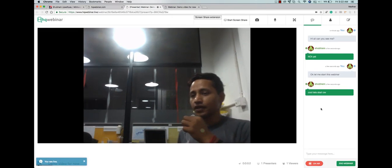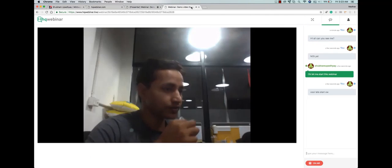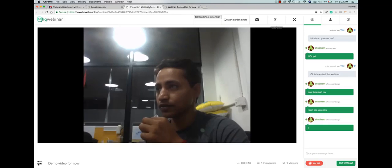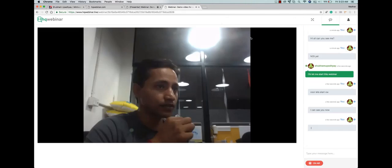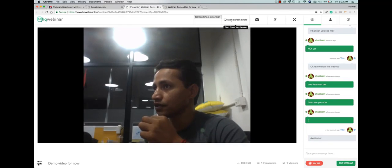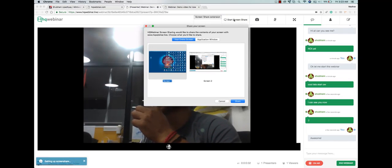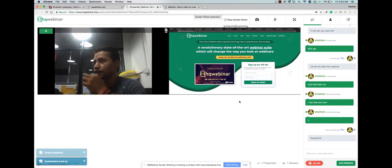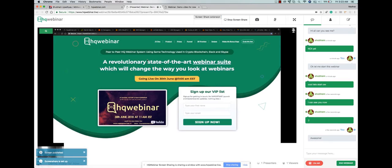Now we are live on air. On the right-hand side, you can see the chat window. As a host, I'm chatting back and forth with one of the attendees. You see the messages going back and forth on the fly. On the presenter's screen, you will see the button right on the top for sharing your screen. You can share an application window if you want to, or you can share the whole screen. Right now we are sharing an application window, which is our web browser.